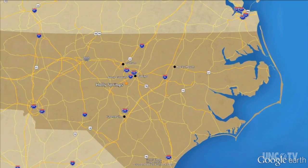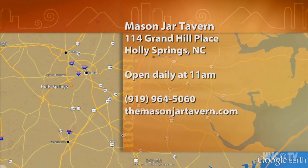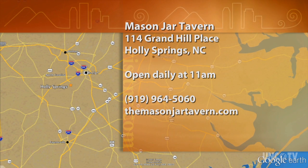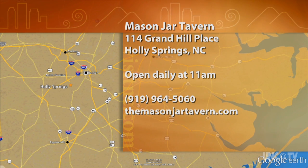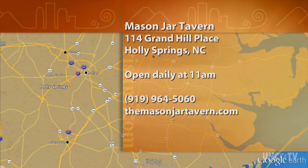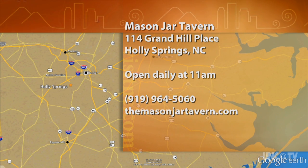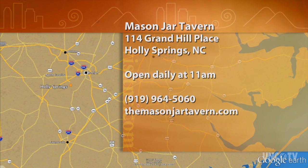The Mason Jar Tavern is at 114 Grand Hill Place in the Holly Springs Town Center, open every day at 11 a.m. For more information, call 919-964-5060 or go online to themasonjartavern.com.